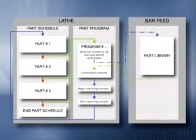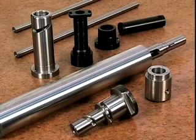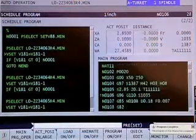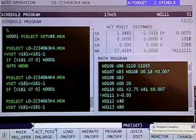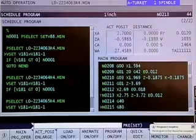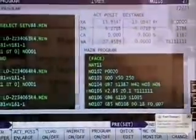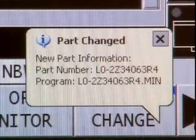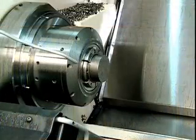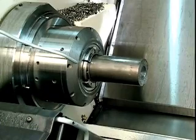After each part is machined, the production scheduling program checks the remaining parts to be produced and determines if there is adequate bar stock available for the next part to be made. If not, the system scans the production list for another part that could be made from the remaining material. The production scheduling program then loads the appropriate part program to the lathe. The bar feeder recalls the associated part data from the part library and automatically changes over to feed the new part. The system also checks the part program to determine if the new part requires a change in bar stock diameter or profile. If so, the system sends out an alert that some mechanical adjustment may need to be made. If the system determines that there is no part in the schedule that can be made from the remaining stock, the remnant is ejected and the next bar loads into the bar feeder.